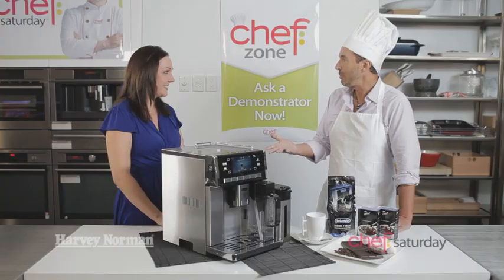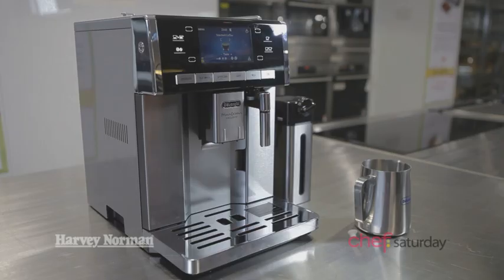It's Chef Saturday time here at Harvey Norman and I'm here with my favourite foodie, Kim Coverdale. This is the DeLonghi exclusive PrimaDonna coffee maker. Sure is Gary. Looks fantastic.